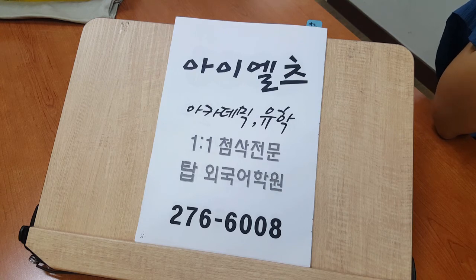I also like my recliner chair in the living room. Yes, it's really mine. It is quite comfortable. I can lean down and relax in the chair.